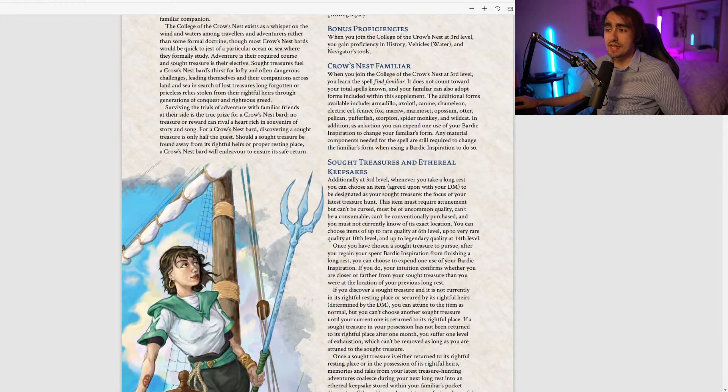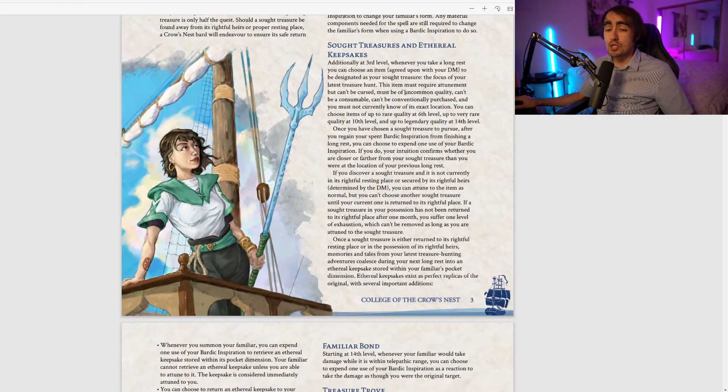Additionally, as an action you can expend one of your uses of Bardic Inspiration to change your familiar's form to any of the animals listed. Any material components needed for the spell are still required. Using Bardic Inspiration to change forms gives a very nice level of versatility, which the bard is already well known for.